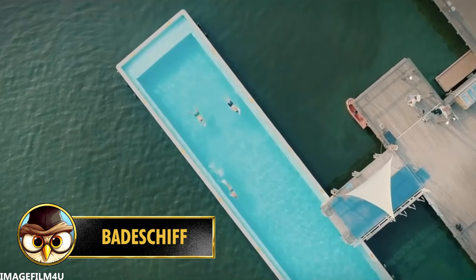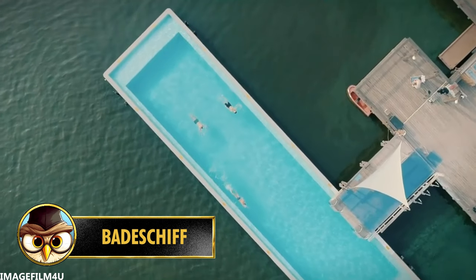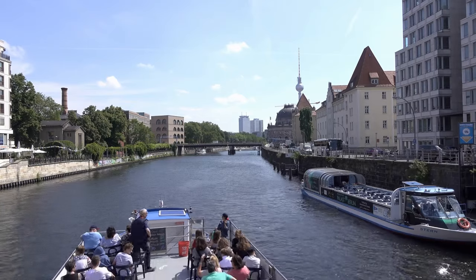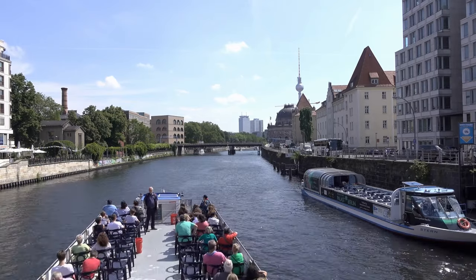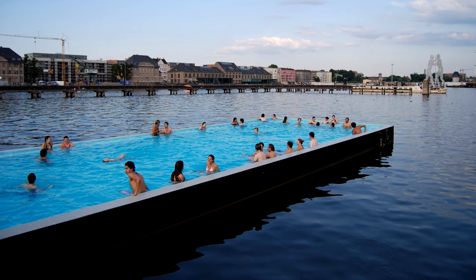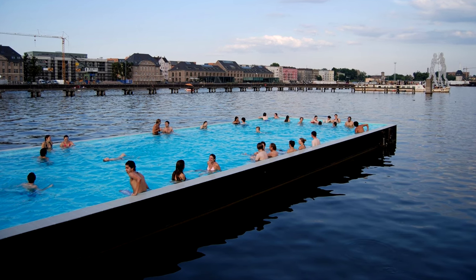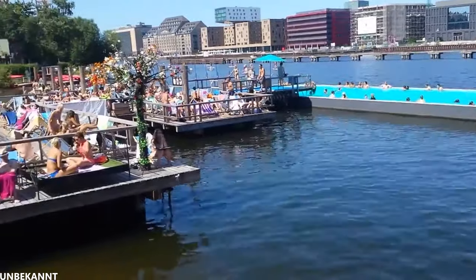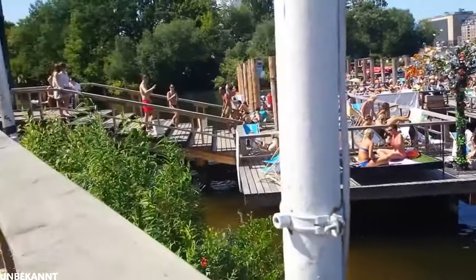The Batstrip Pool is located on the Spree River in the German capital of Berlin. The reason for this is because the river itself is very polluted and you don't really want to swim in it. A local artist named Suzanne Lawrence came up with the idea of creating a public pool which opened in the summer of 2014. The pool is open from 8 in the morning to midnight, and especially during the summer days, it can be very crowded.